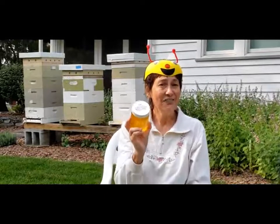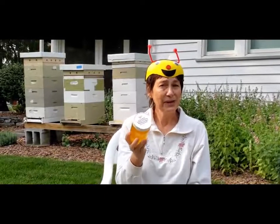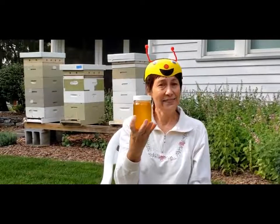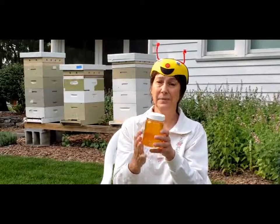Thank you, Marty. That was very interesting. And here's a jar of honey that Mr. Brandt took from his hives back in June. And that's how it can come to your table. Yummy.